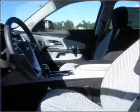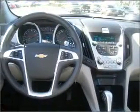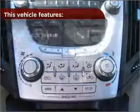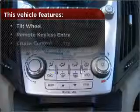Rest assured with this vehicle's included security system. Fumble your keys no more with the convenience of keyless entry. Set it and forget it with the fuel-efficient cruise control. Enjoy the ability to tilt your steering wheel to a comfortable angle. The features this vehicle offers add the finishing touches on an already great ride.